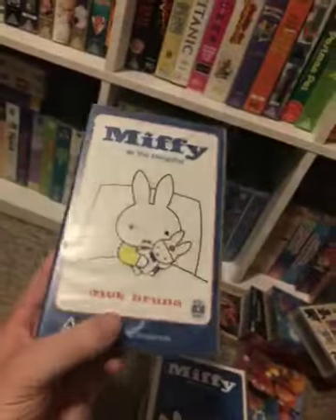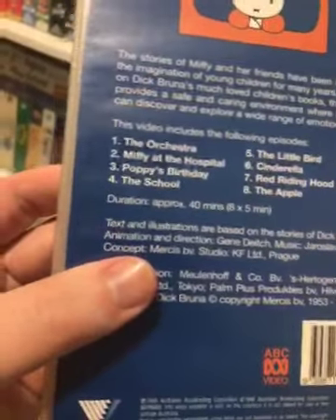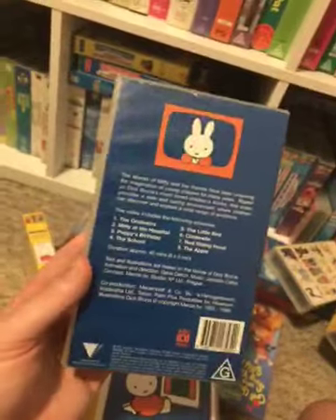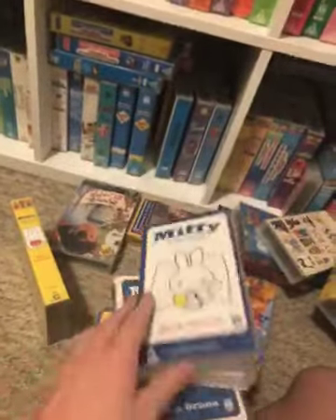Here's the tape. Next we have Miffy at the Hospital, 1999 Australian VHS. Catalog numbers: 10, 1758. Front — spine, profile picture of Miffy. And the back. Episodes are: Miffy at the Hospital, Poppy's Birthday, The School, The Little Bird, Cinderella, Red Riding Hood, and The Apple. Note: the order of Miffy at the Hospital on the actual tape is swapped around. Here's the tape. And this is the only 1999 Miffy VHS tape to not end with the Roger Logo — it ends with the AC VR Logo. Here's the inside cover, which shows four other Miffy VHS tapes — I've got those.